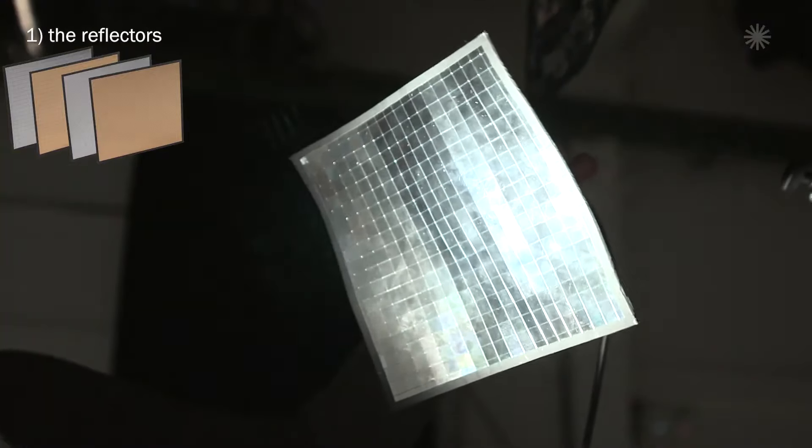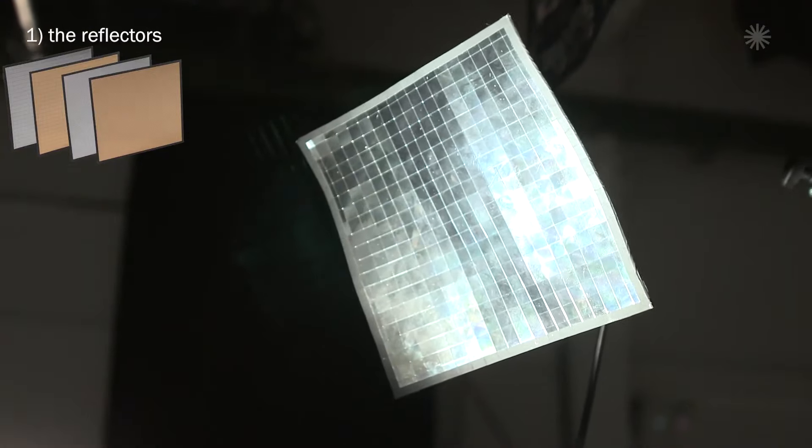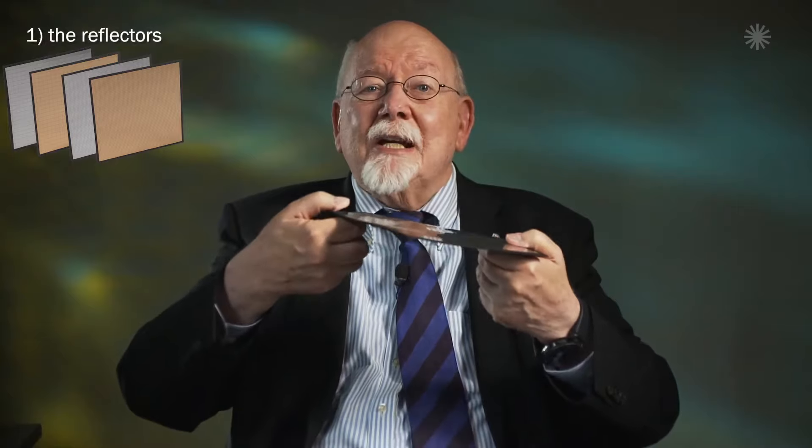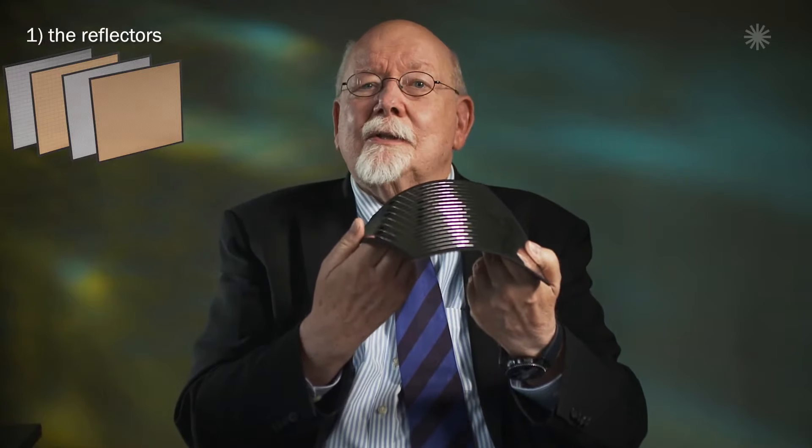Unique multi-mirror reflectors — small mirrors, large mirrors — now in three different sizes. For these we developed a special carrier material which allows the reflector to be bent and shaped.